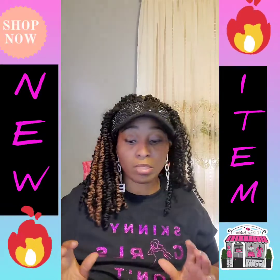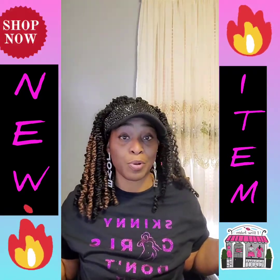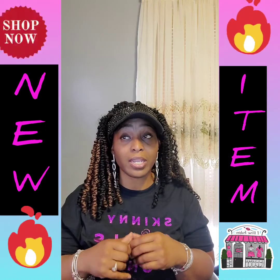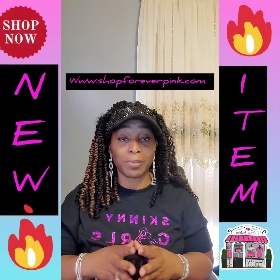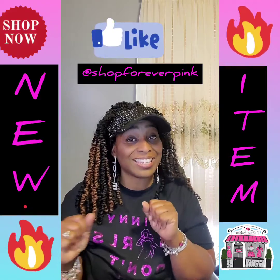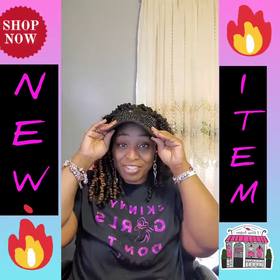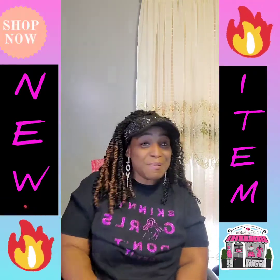Those are all of the new items that have come in. All of these items are already available on the website. You can reach me via inbox, messenger, or email at support@shopforeverpink.com. Visit the website at www.shopforeverpink.com to grab any of these items. You can also like us on Facebook and Instagram at shopforeverpink. Thank you all so much for joining — I'll be in touch later, bye!